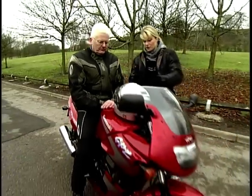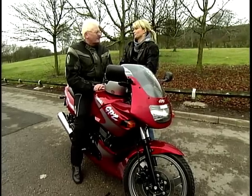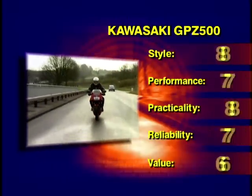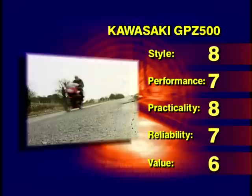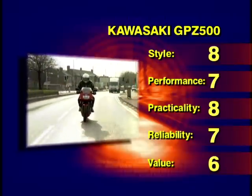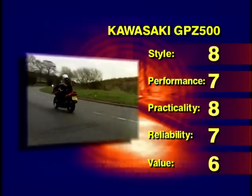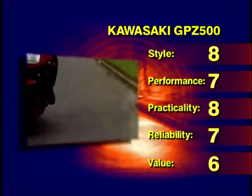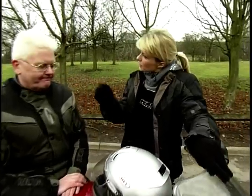That's bike number one, Alistair, but you don't have to choose just now because we have two more bikes to go. So on to bike number two.